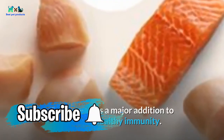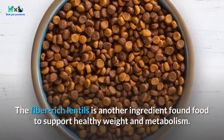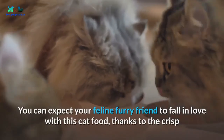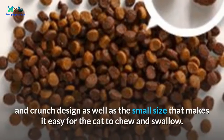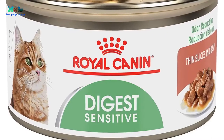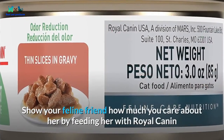Rachel Ray Nutrish Dry Cat Food also contains antioxidant-rich berries to enhance healthy immunity. Fiber-rich lentils are another ingredient found in the food to support healthy weight and metabolism. Your feline friend will fall in love with this cat food thanks to its crisp and crunchy design, as well as the small kibble size that makes it easy to chew and swallow.